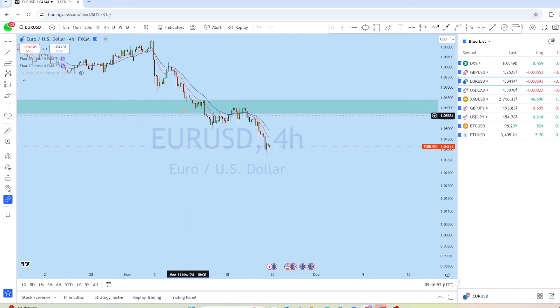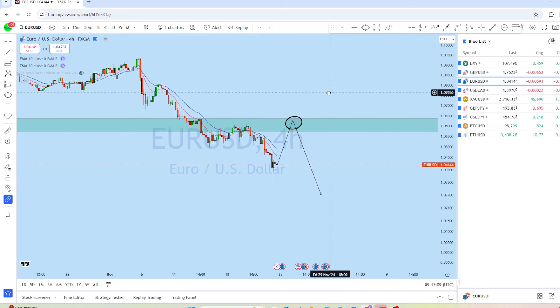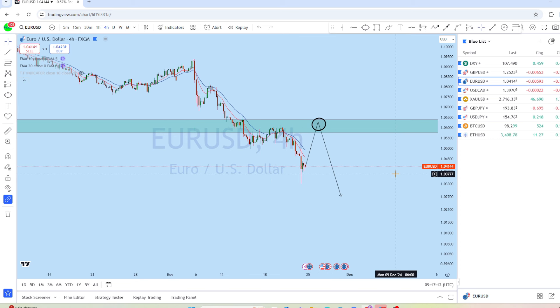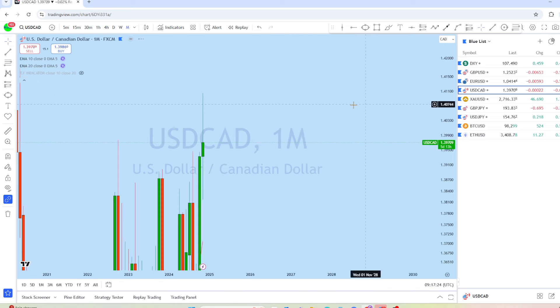From the four-hour time frame on EUR/USD, there's a massive drop and the price is at a very important support level. I'm expecting EUR/USD to bounce back up for a deeper pullback, potentially grab liquidity, and then continue to drop in its long-term downtrending direction.